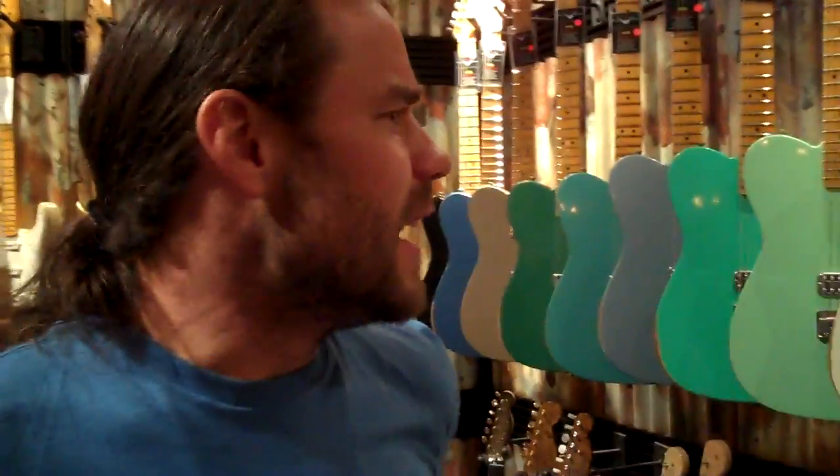Hi, I'm Chris Pontius and I've been asked to say a few words for Fender.com. Show us some of the guitars that are here at the NAMM show.